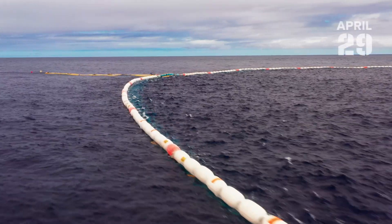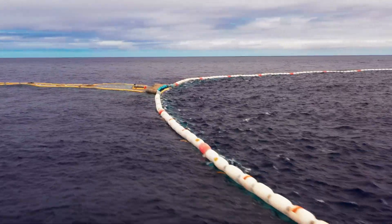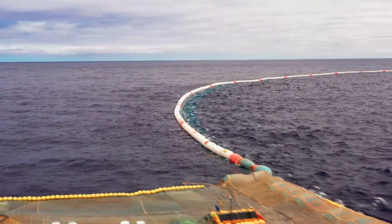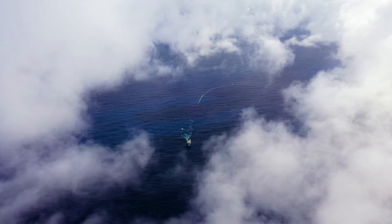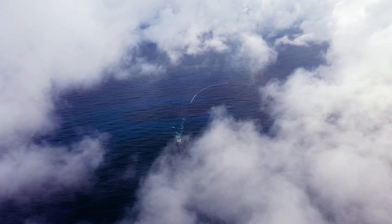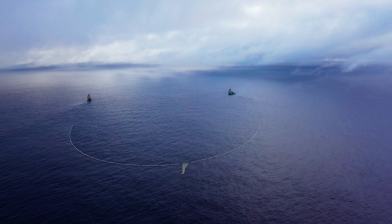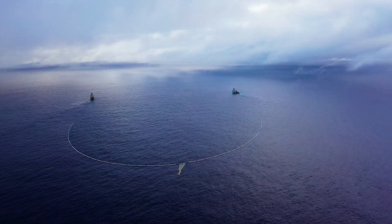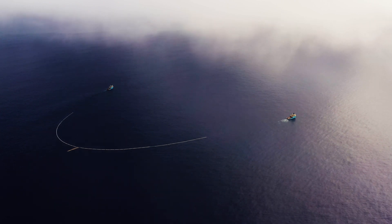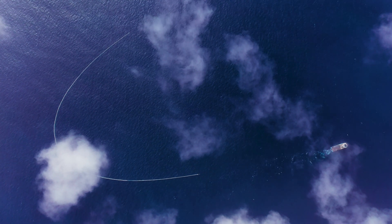Behind us is the system with 1,300 meters now. What we are doing currently is we are adjusting the span of the system. The vessels are changing the distance to each other and we are checking the span, the opening of the system, and we are trying to find the perfect position for the tow. At the same time, we are monitoring the load on our tow lines to see if that is in line with the simulations we've done over winter.